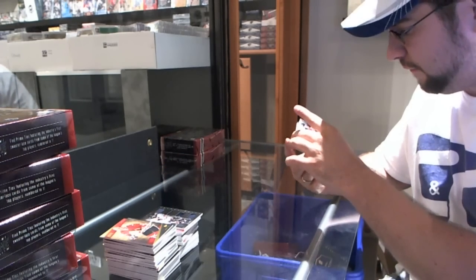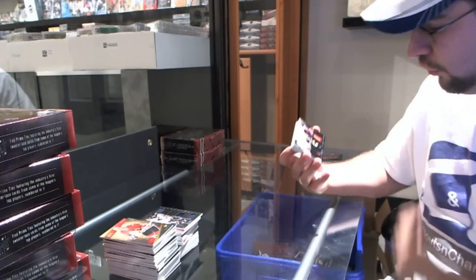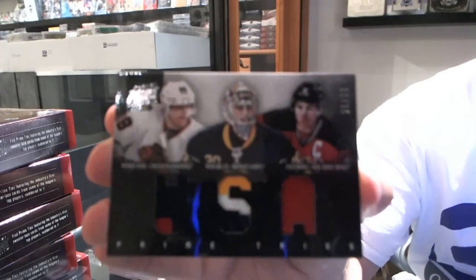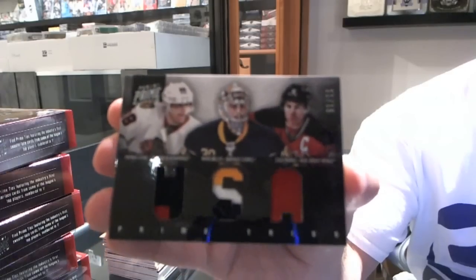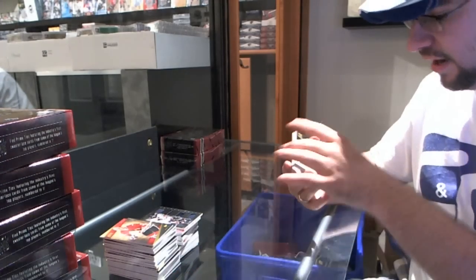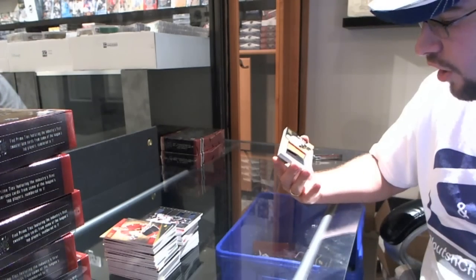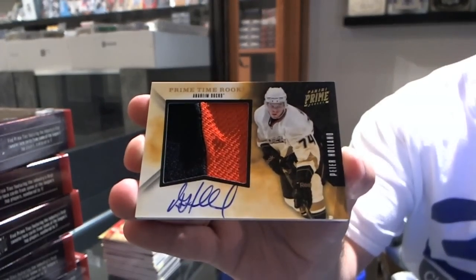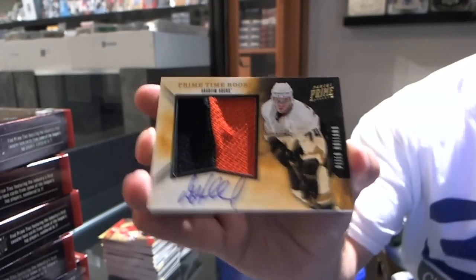We're gonna have a random — it's gonna be a fun one, number 11 of 15 — Chicago Blackhawks, Buffalo Sabres, and New Jersey Devils: Patrick Kane, Ryan Miller, Zach Parise. That'll be a fun random. Patch patch patch patch — for the Anaheim Ducks, numbered 12 of 15, prime jersey and autograph, Peter Holland.